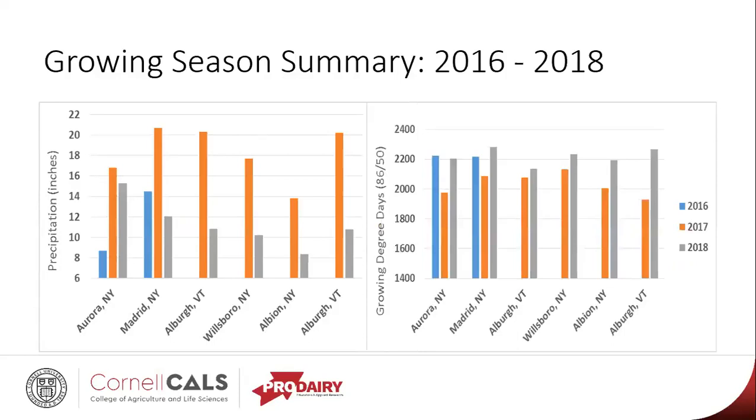Looking at growing degree days, the opposite is true. We also remember 2017 as being a relatively cool growing season, and we saw across all of our locations that we certainly had more growing degree days in 2018 relative to the last season.